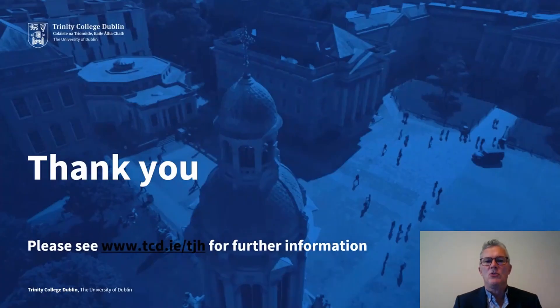Thank you for your attention to this presentation. I encourage you to seek further information if you're interested — you can visit our website at tcd.ie/TGH. You can also contact us in the Joint Honours Office or through Admissions, and we'll be delighted to answer your questions and provide any further information you need. Thank you.